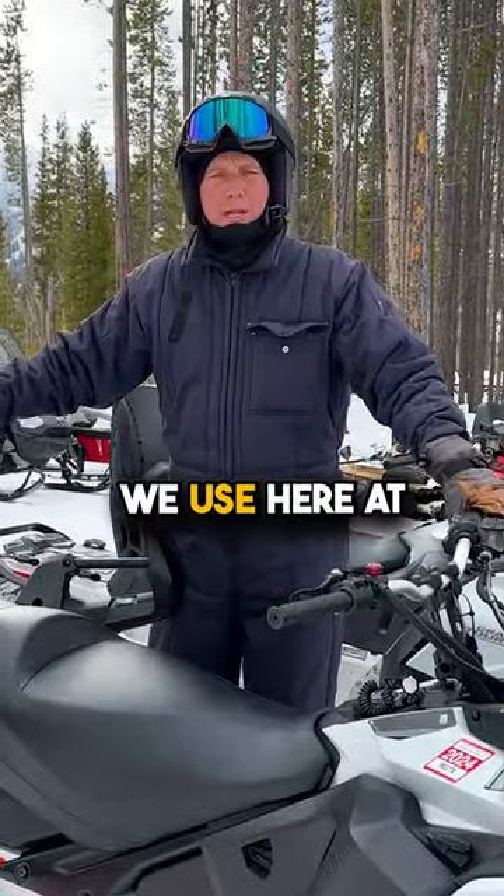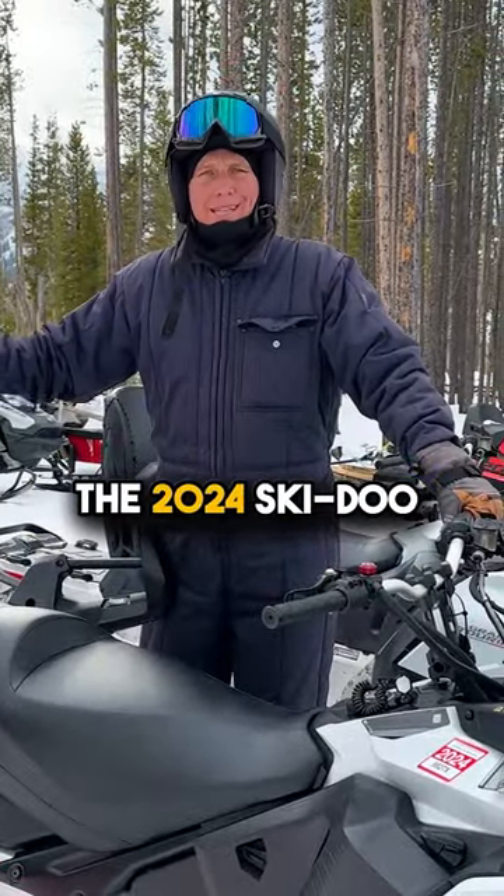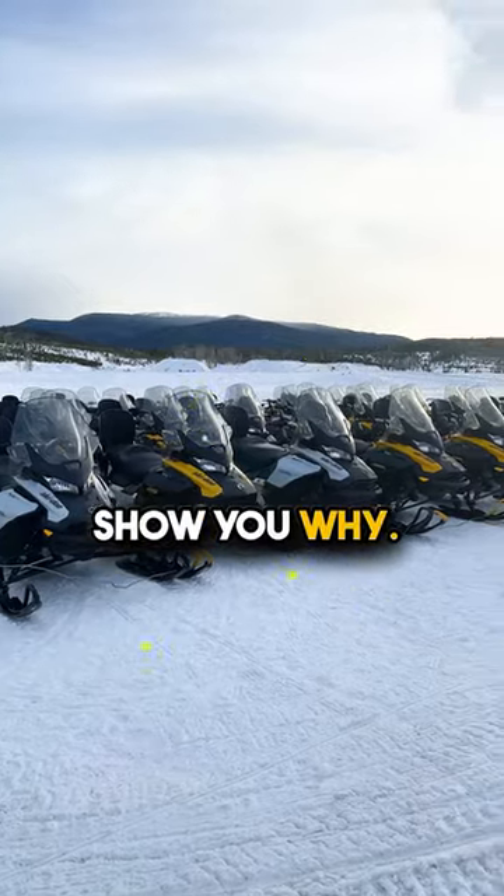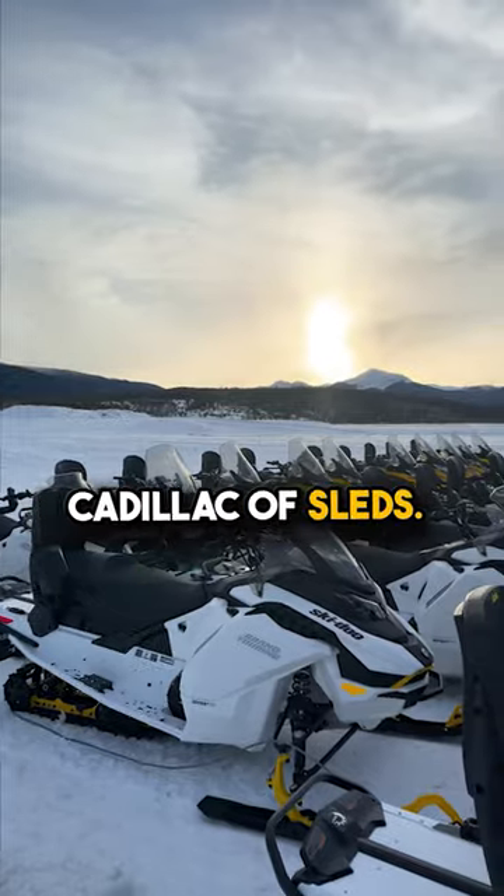Hey guys, I want to give you a tour of the sleds we use here at Grand Adventures. These are the 2024 Ski-Doo Grand Touring Editions — one of my favorite sleds. Let me show you why. First of all, they are the Cadillac of sleds.